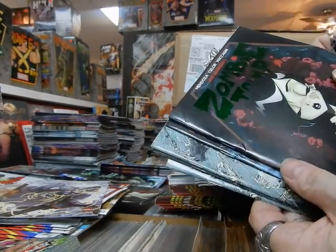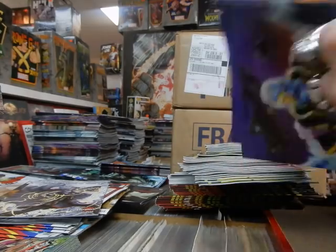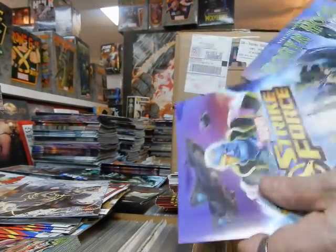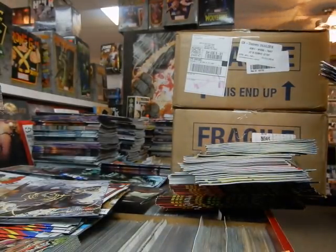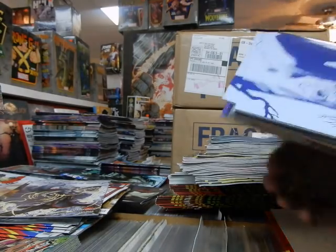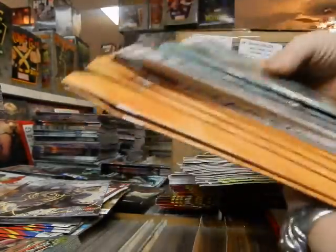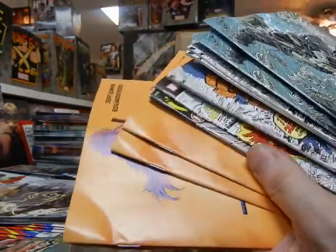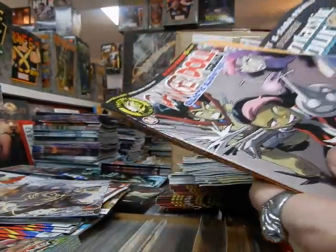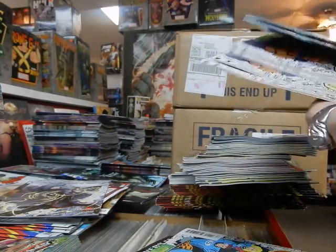Zombie Tramp cover is damaged, Spirit Hunters is damaged, Venom third printing covers have some banged-up corners. The Hit Girls in this box are very badly damaged. Hit Girls, Danger Dolls, and True Believers: What If are damaged. The only good thing about the True Believers is they're a dollar — they're cheap comics.